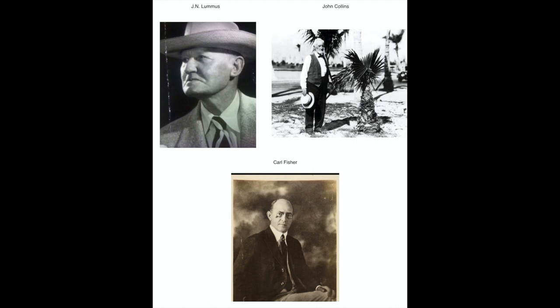The Lummis brothers divided up their land into small plots for modest residences. In 1914, they sold part of their land holdings to the government for creation of a park, Lummis Park. Collins and Fisher divided up their land into larger parcels, focusing on a wealthier clientele. On March 26, 1915, the three real estate companies consolidated their efforts and passed a town charter, incorporating as the town of Miami Beach. At the time, 80% of the population lived at the southern end of the island, and there were only 33 registered voters.